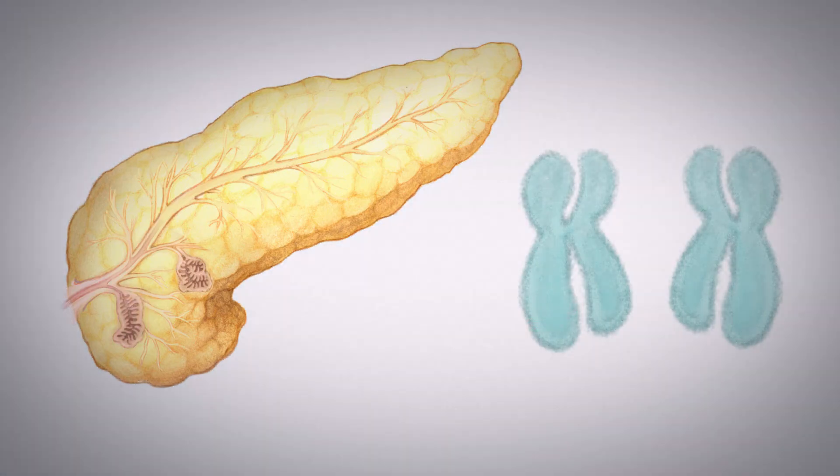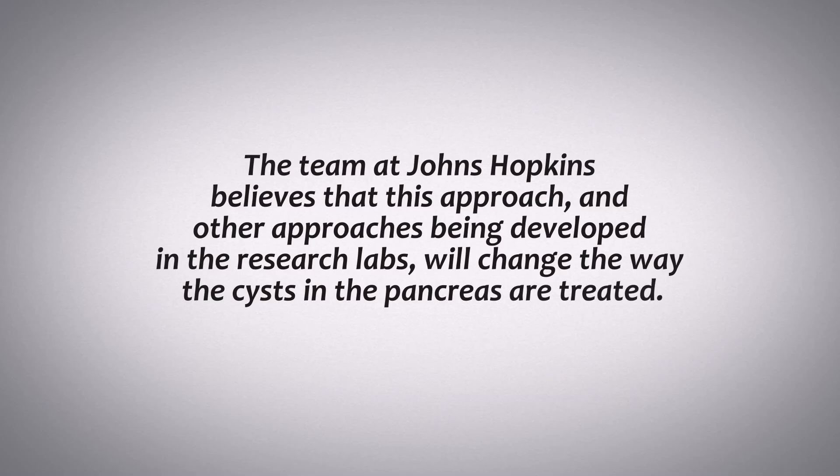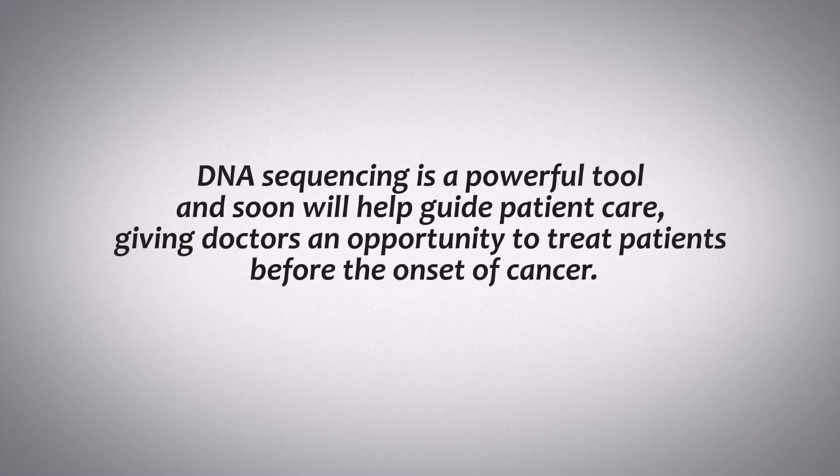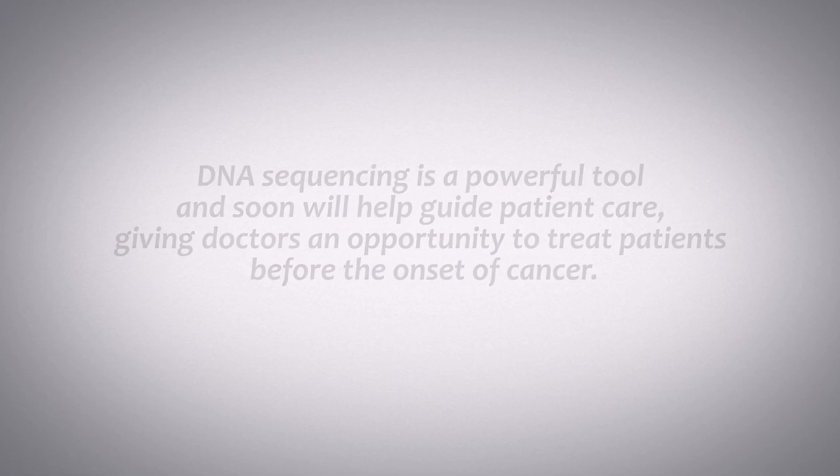By contrast, the absence of a mutation in one of the genes commonly found in the harmful types of cysts suggests that the cyst is harmless. The team at Johns Hopkins believes that this approach, and other approaches being developed in the research labs, will change the way cysts in the pancreas are treated. DNA sequencing is a powerful tool and soon will help guide patient care, giving doctors an opportunity to treat patients before the onset of cancer.